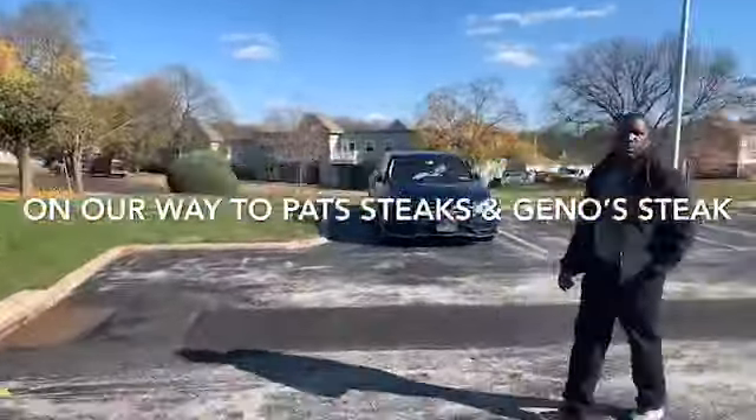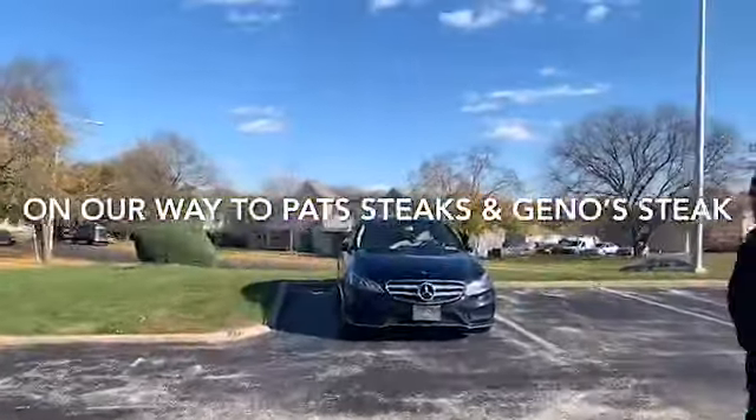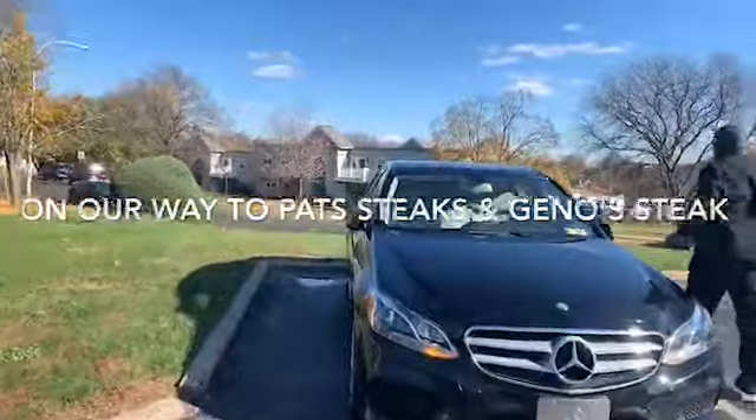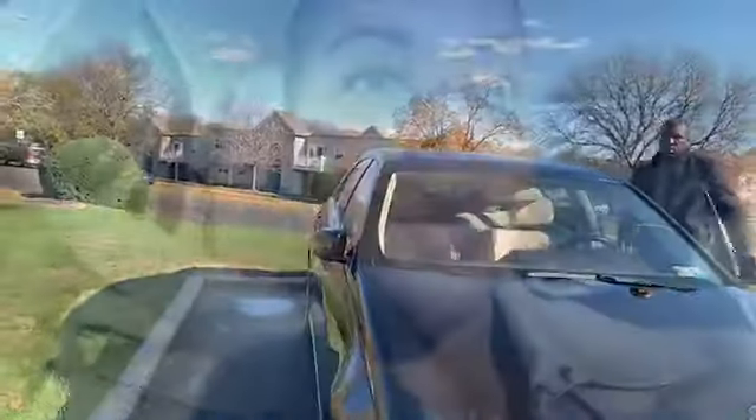Hello everyone, how are you doing today on this cold windy day? It's like 40-something degrees outside. Hubby and I are on our way to Pat's Steaks in South Philly and also Gino's Steaks to try the cheesesteak for the first time. In all these years we've lived in Philly, we've never tried their steaks, so we're going to try them today just to see how they taste.